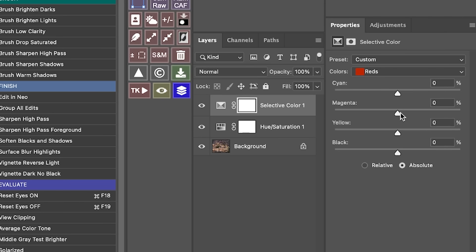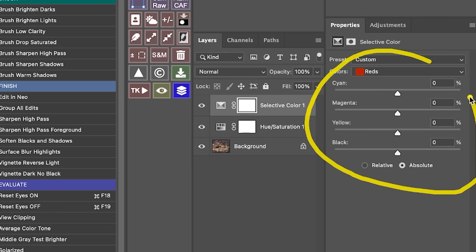With selective color, we're able to get inside the hues — it's almost like changing their DNA, their genetic makeup. We can surgically change the undertones in the image, making subtle adjustments to the cyan, magenta, yellow, and black. If you want more red in the image, you use subtractive thinking: reduce the amount of cyan, because cyan is the opposite of red. If you want more green, reduce magenta. If you want more blue, reduce yellow.